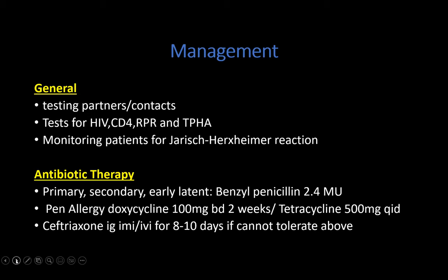The TPHA, being the treponemal test, basically remains positive for life in most patients. There is a small percentage — around 24% — whose TPHA may become negative after treatment. This makes it difficult to determine whether syphilis is recent or has been present for more than two years, which can complicate guiding treatment.